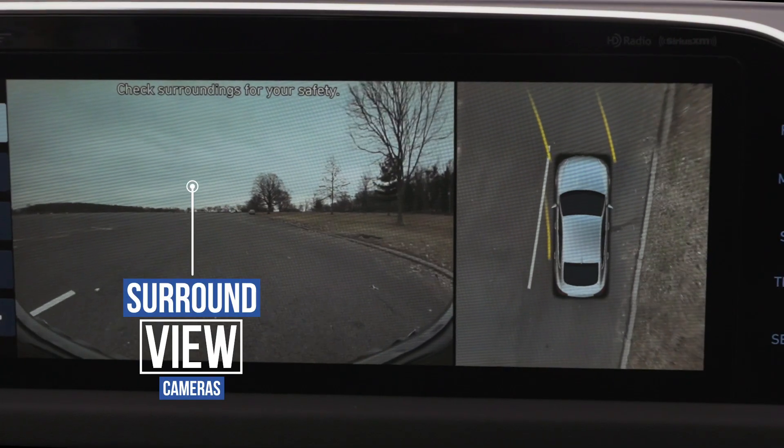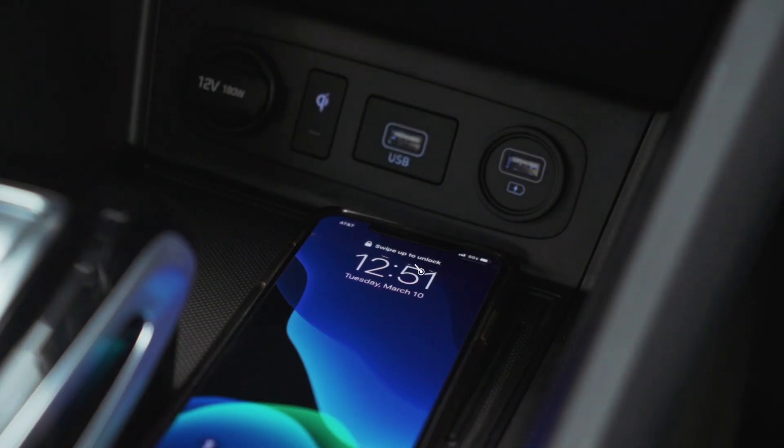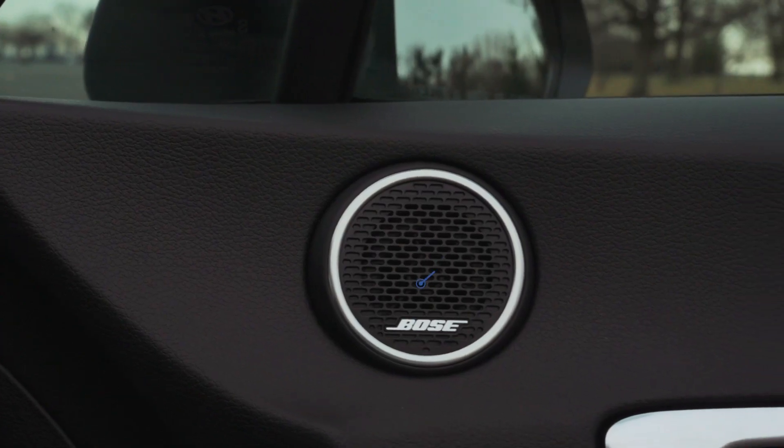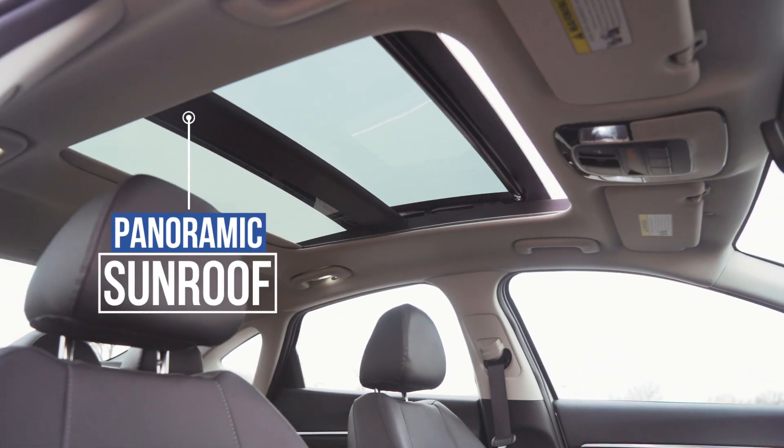You have the surround view cameras, the 10.25 touchscreen display, the wireless charging pad, Bose audio system, and my favorite feature — this amazing panoramic sunroof.